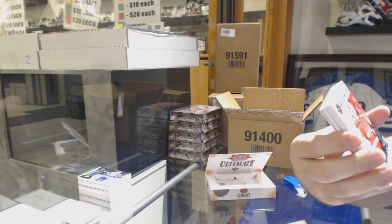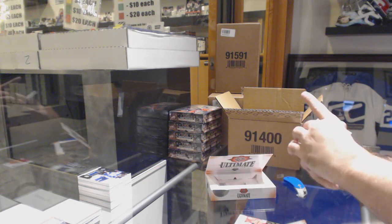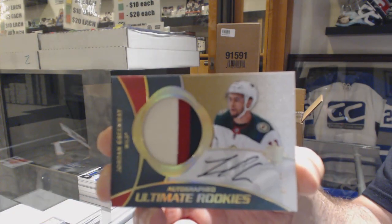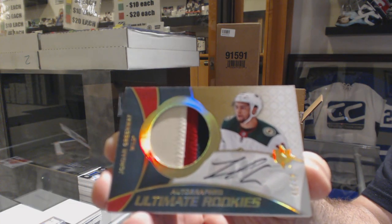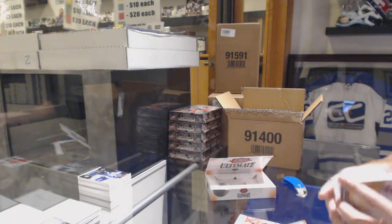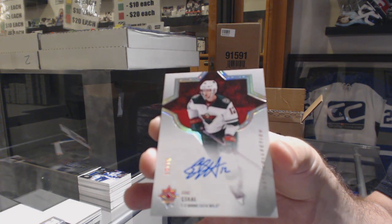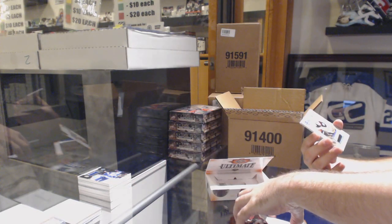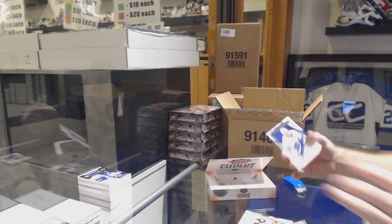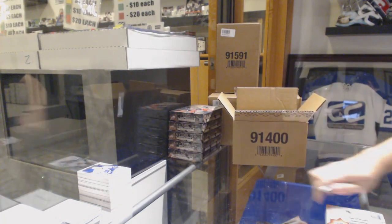For the Washington Capitals, Ilya Samsonov. For the Minnesota Wild, Retro Rookie Patch Auto to 49, Jordan Greenway. For the Minnesota Wild at 75, Eric Stahl. For the Anaheim Ducks 399, Sam Steele. And for the Maple Leafs, introductions of Andreas Johnson. Solid case so far — one more bigger hit and that'll be nice.